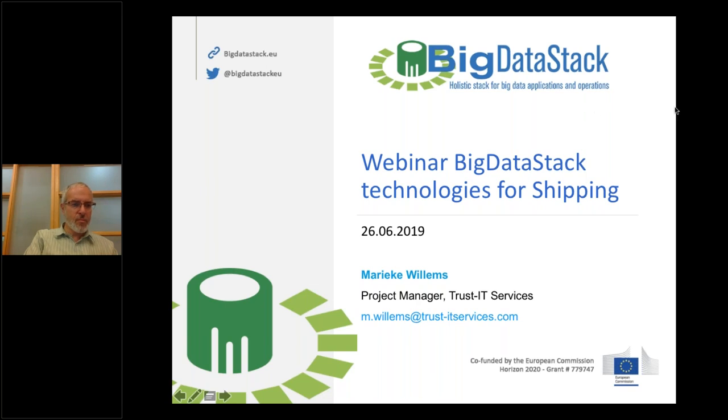Welcome to those who have joined the webinar. We are giving people one more minute to join so that they can also listen to what the presenters have to say about the big data stack use case on shipping. It's a few seconds more and then we'll start.